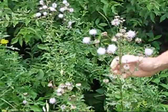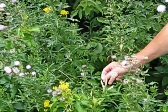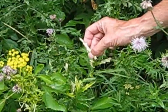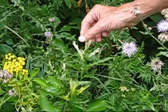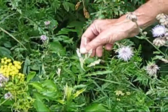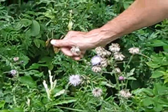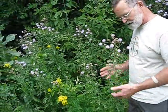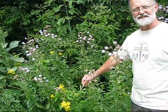Canada thistle also seems to be more susceptible to aster yellows disease, which causes some of them to turn pale yellow or nearly white at the top. It's a disease that affects thistles primarily, and the Canada thistle almost exclusively — I don't often see it on bull thistle. But if you're looking at a thistle and you see one that looks pretty white near the top, it's probably got aster yellows disease.